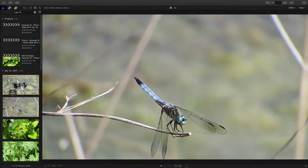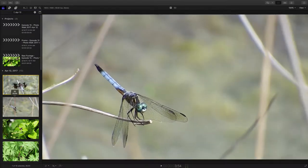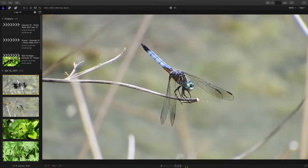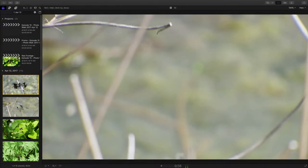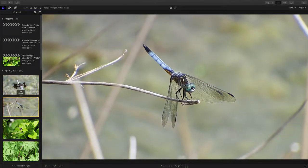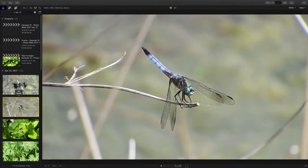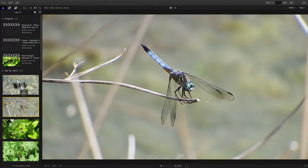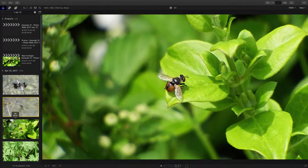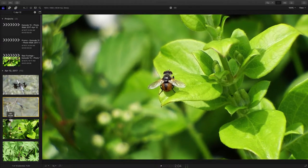Now we'll go down to one of my favorite dragonflies, the blue dasher dragonfly. This is an adult male dragonfly with its colorations for an adult male. Beautiful little dragonfly. These are all around a pond setting. The pond was actually a retention pond for a large parking lot complex, and it's one of my favorite places to go here in Cabarrus County to find the damselflies and the dragonflies.